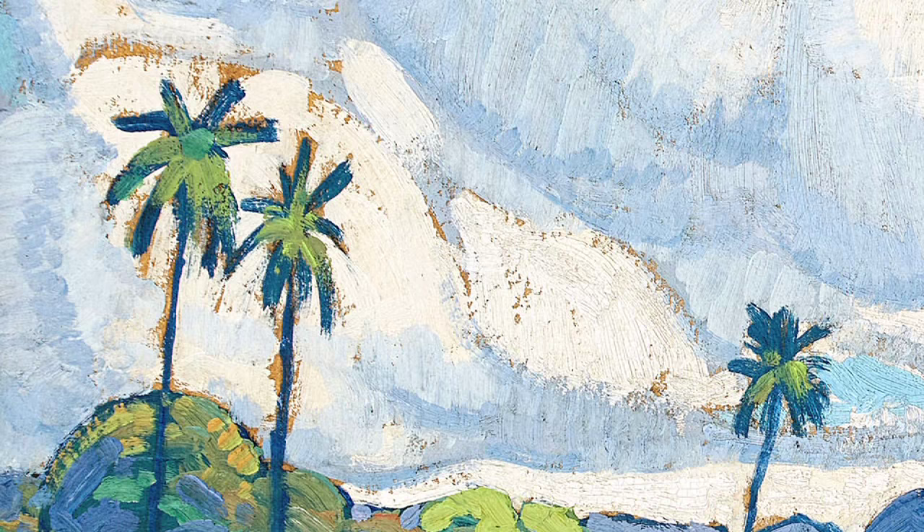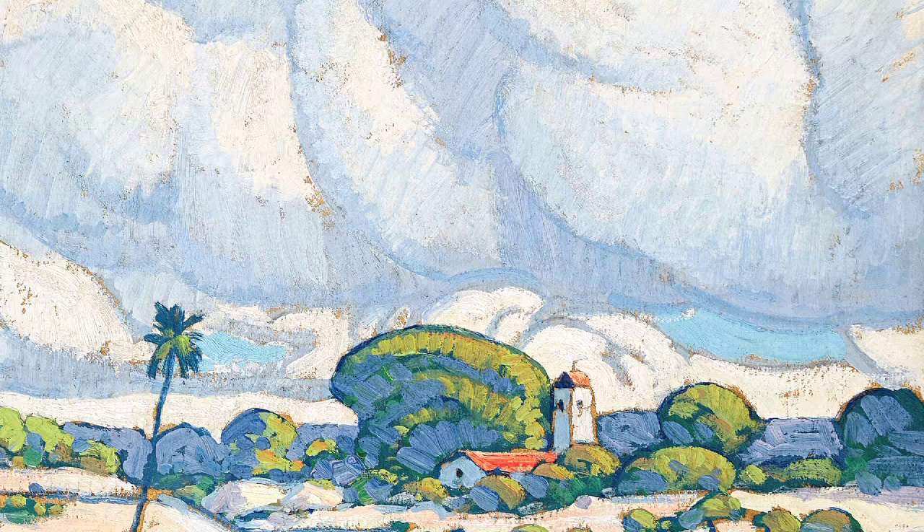Not much sign of life save for the Mission Station and a few spindly palm trees. But have a look at these big puffy white clouds — a foretaste of what the artist would develop in his later works and with which he is immediately identified.